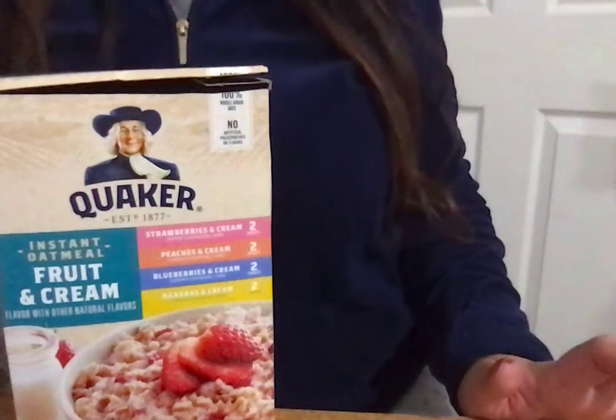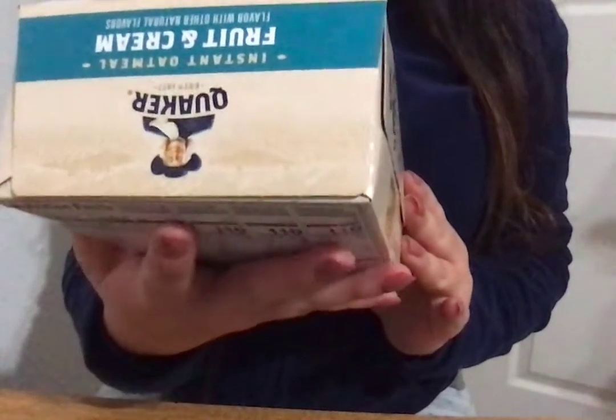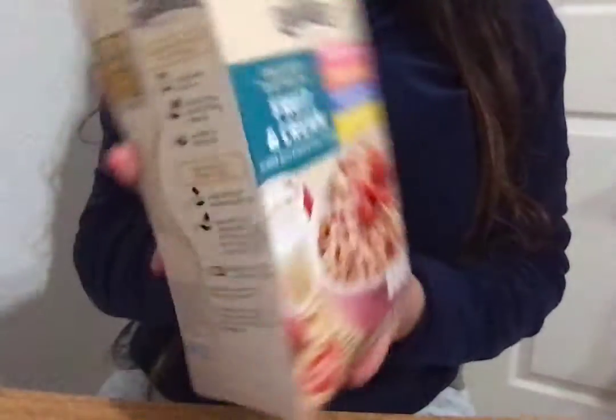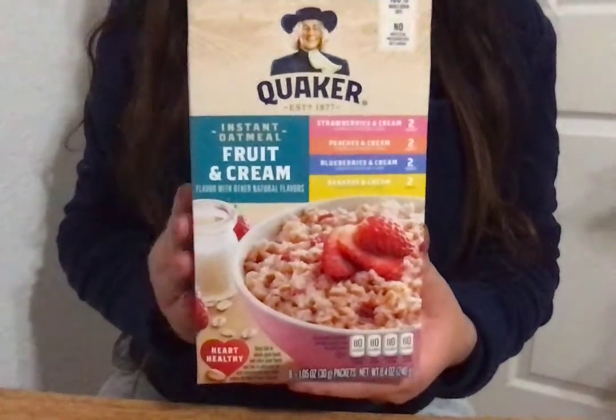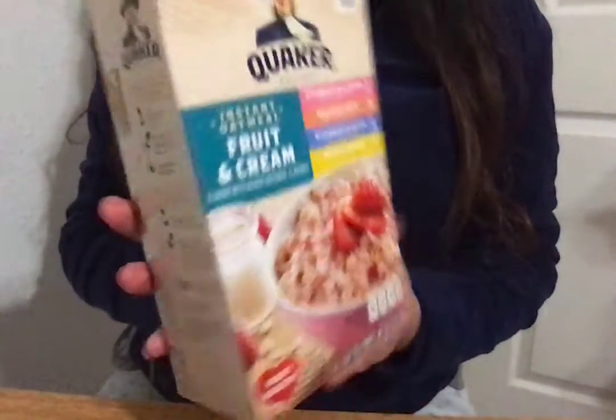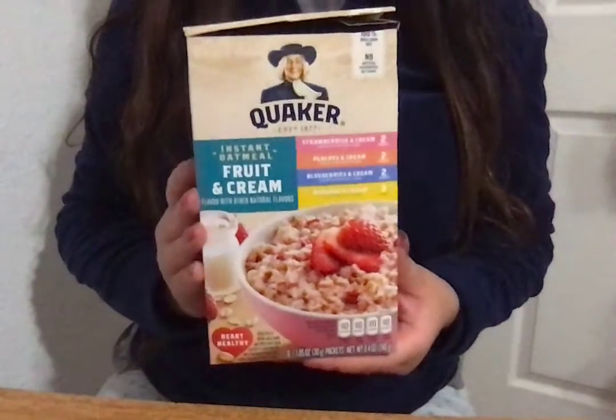The next item I found in the food section was this Quaker Instant Oatmeal Fruit and Cream. It's a 10-pack with four different flavors — just the kind where you pour water or milk and pop it in the microwave in the morning, or whenever. And shockingly, this was 43 cents for the whole box.